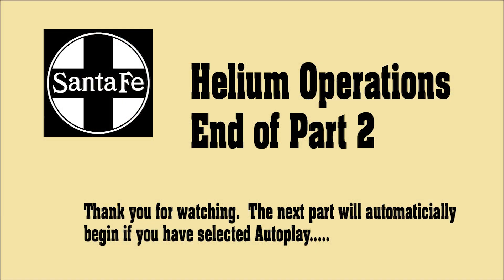This concludes Part 2. In the next part, we'll discuss the very unique helium tank cars. If you selected autoplay, Part 3 will begin shortly.